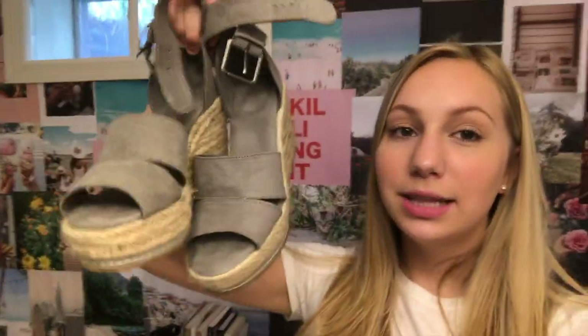I forgot to include these but I also bought shoes from Target — they're these cork wedge shoes with two straps in a blueish gray color. Sorry I forgot them!